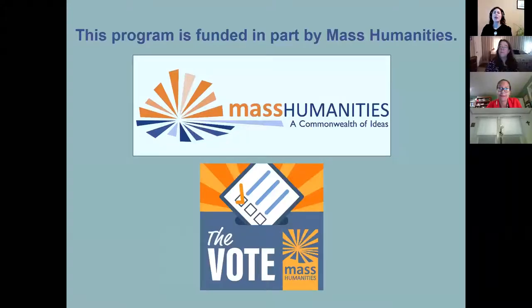There's the Mass Humanities logo. Funding was provided by Mass Humanities, and we're very proud to be part of the Mass Humanities series called The Vote, which is a statewide initiative to prompt conversations around civics.